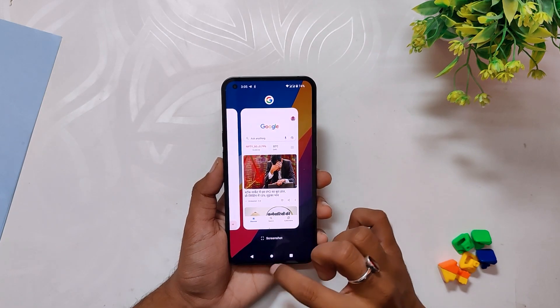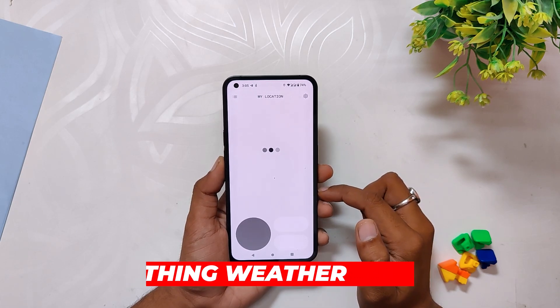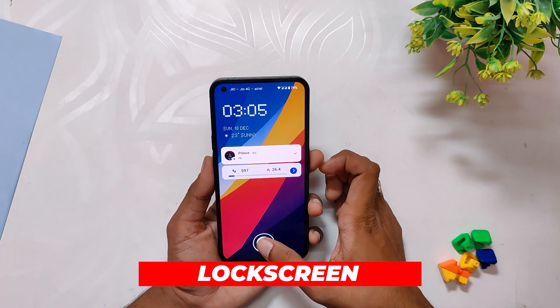We also now have a new weather app. Honestly, I am not a very big fan of the design of this app particularly, but it's good that the app is there if someone wants to use it.